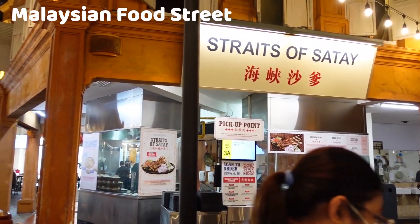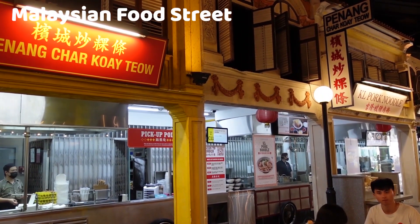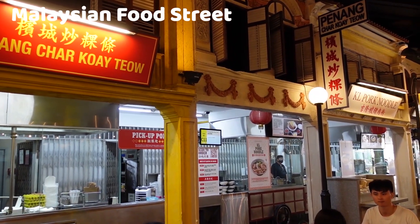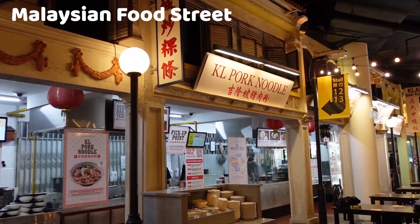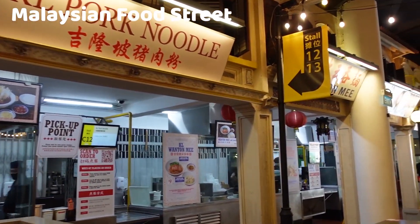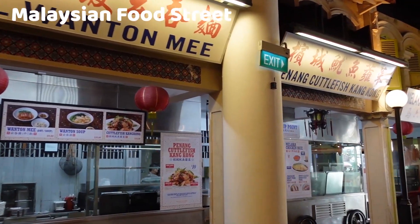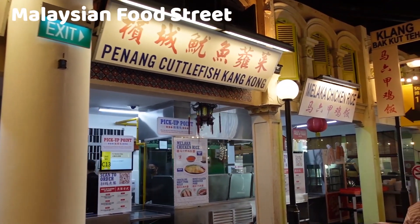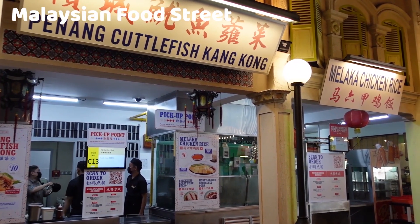The main highlight of Malaysian Food Street is its diverse and authentic Malaysian food offerings. You can find a wide range of Malaysian street food classics from various regions, including Penang, Kuala Lumpur, Ipoh, and more. The Malaysian Food Street aims to provide an affordable dining experience, just like the real street food stalls in Malaysia. Prices are relatively reasonable, making it accessible to a wide range of visitors.